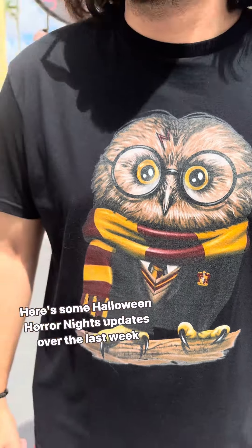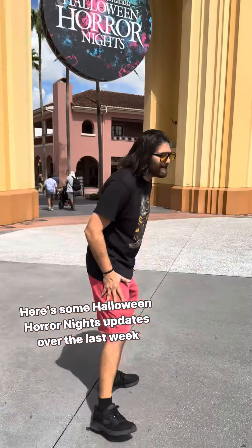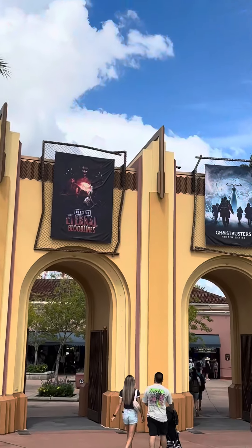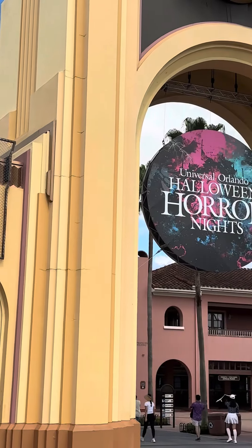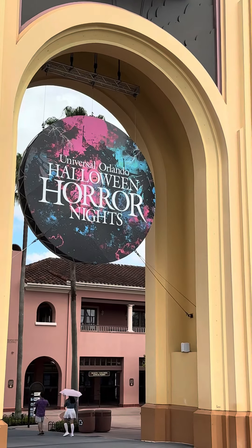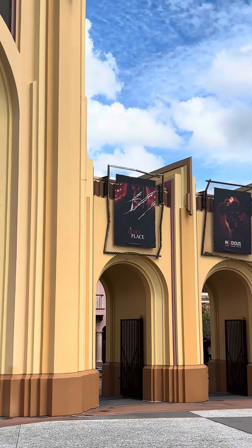Here are some Halloween Horror Nights updates over the last week. The Horror Nights medallion and all the banners from the IP stuff is finally up outside the front of the park. And honestly, it looks beautiful.